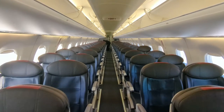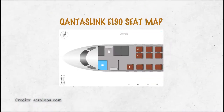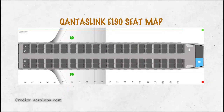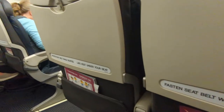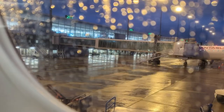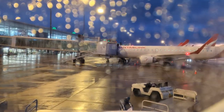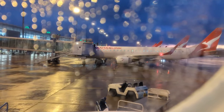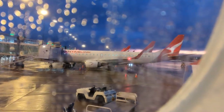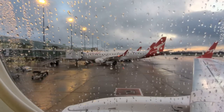There are two variants of the E190 in the fleet, and this version has nine seats in business class and 88 in economy, arranged in a 2-2 configuration. Considering we were flying into Alice Springs, we picked window seats on either side to increase our odds of spotting aircraft. It was an overcast morning in Adelaide with a little bit of drizzle, and pushback commenced on time at 6am.